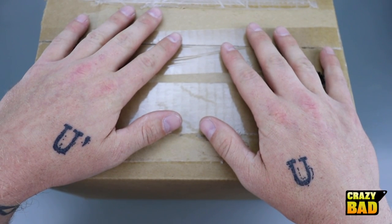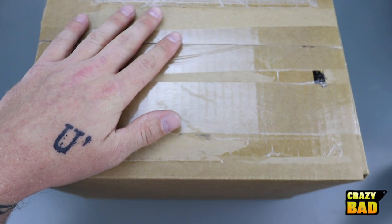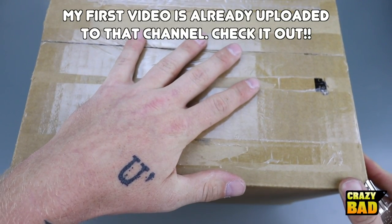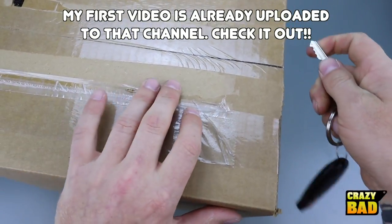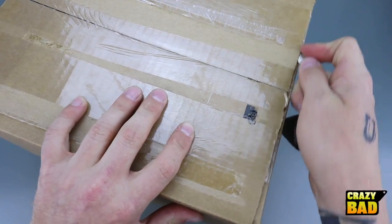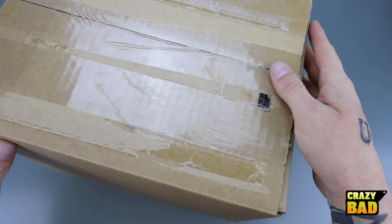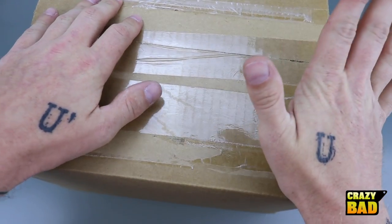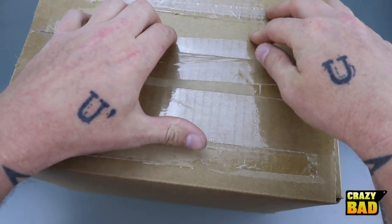I am making a completely different channel called Crazy Bad Puzzles, linked down below. Please subscribe and hit notifications. I will be showing some of these on Crazy Bad Cuber and some of them on Crazy Bad Puzzles, because I would like to further promote that channel, and a good way to do it is to show some of them here. This video and many to come are sponsored by Puzzle Master, which is a Canadian company.